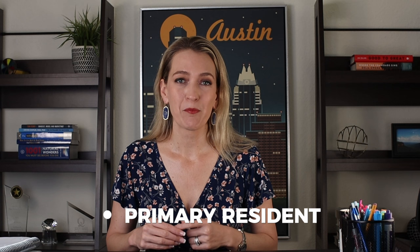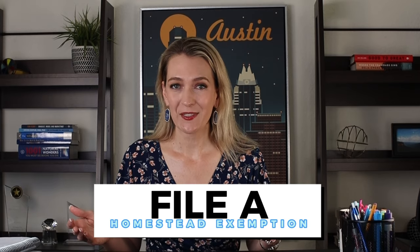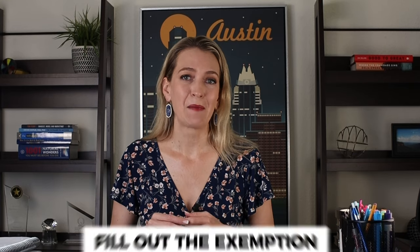The first thing is that if you're a primary resident, meaning that this is the main home that you live in, not an investment property, you can file a homestead exemption. You can do this by going to your county appraisal district website. Most of them have an online form that you can fill out. You only need to fill out the exemption one time and it saves you roughly 20% on your overall tax bill. To put it in perspective, if your property tax assessment is $500,000, you will get taxed as if your home is only worth $400,000.